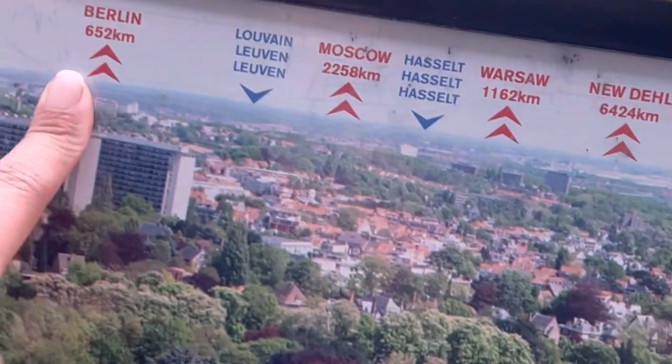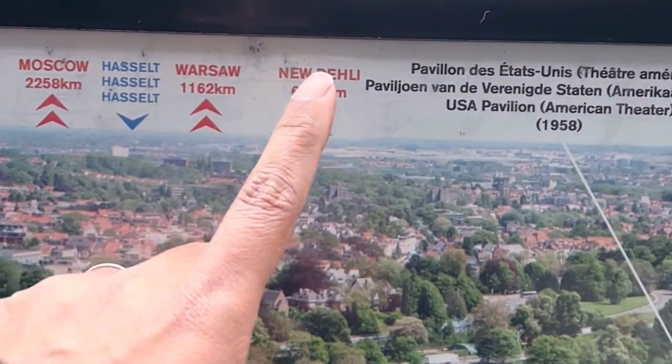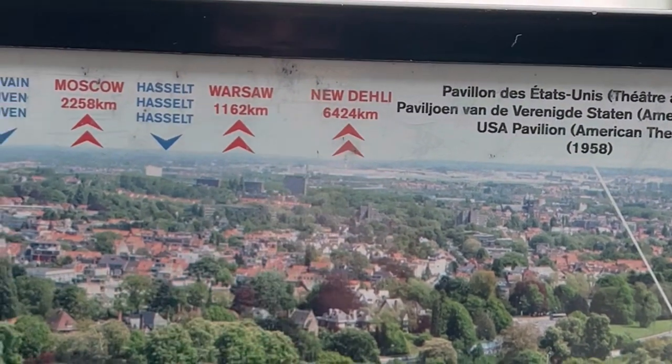The sign is showing us 652 km to somewhere, and 6424 km to New Delhi.